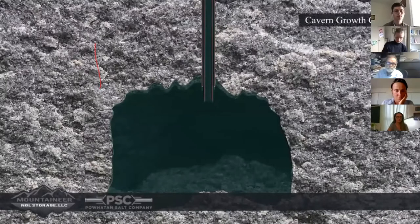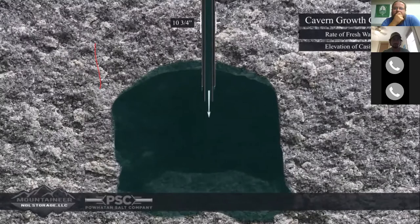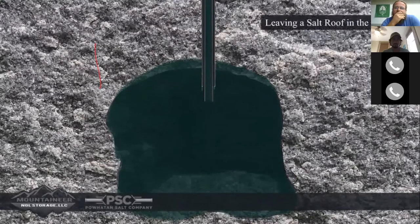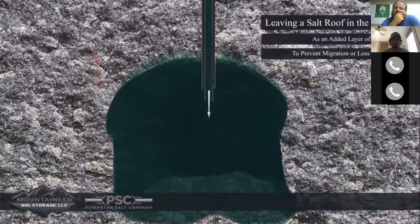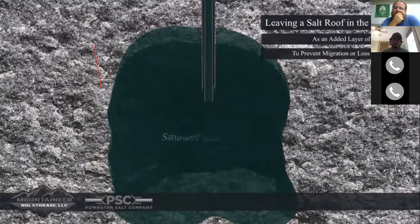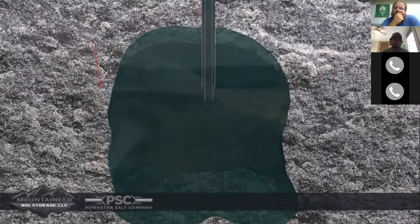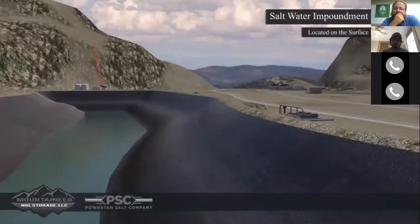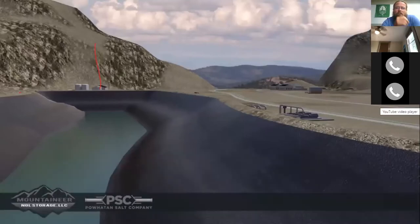Once wellbore construction is complete, fresh water will be pumped down the 7-inch mining string and saturated salt water will return to the surface through the annulus between the 10-3/4-inch casing and the 7-inch mining string. The cavern growth is controlled by the rate of fresh water delivered and the level the casing is set into the salt, leaving a salt roof — a layer of protection to prevent any migration or loss of product. After the cavern is developed to the desired capacity, a void remains filled with saturated salt water, and an above-ground salt water impoundment structure is located near the well with enough volume to hold the total cavern capacity.